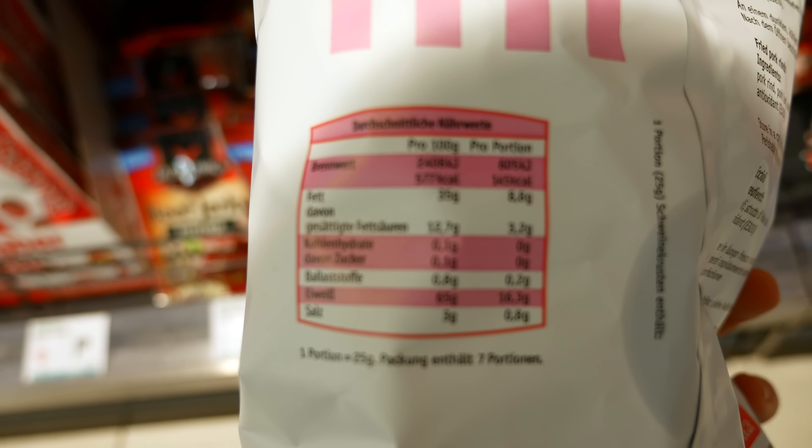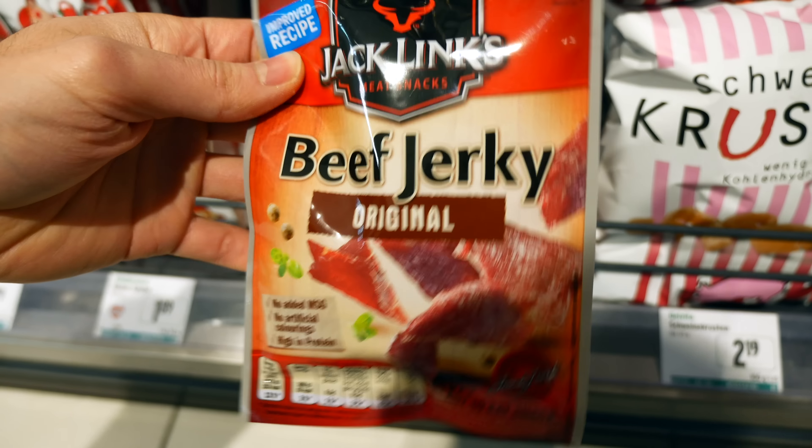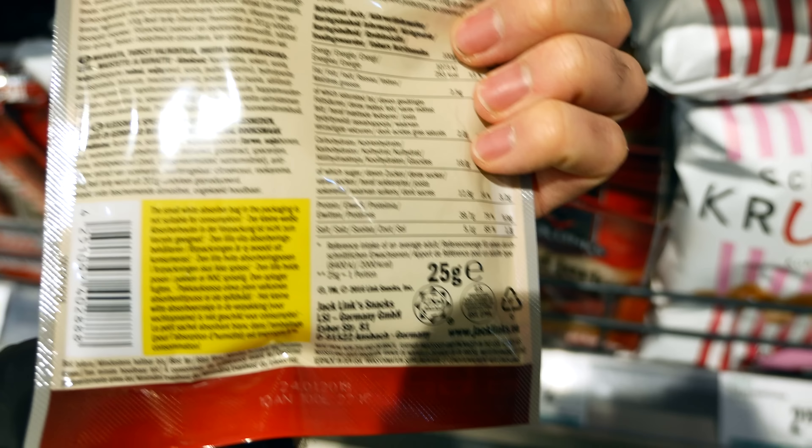Now some honorable mentions: pork rinds — they're often poor quality fat if it's from industry-raised pork. Pay attention as they're really high in protein, 65 grams per 100 grams with 35 grams of fat, so try and just have a small portion. And if you're going for beef jerky, make sure they didn't add any sugars — this one is full of them.